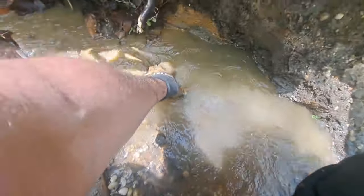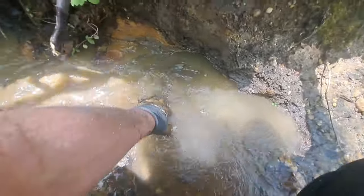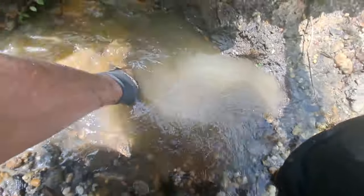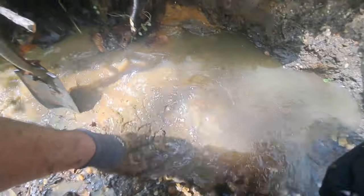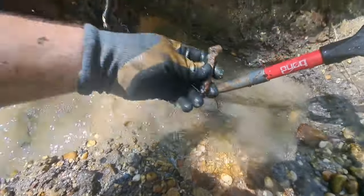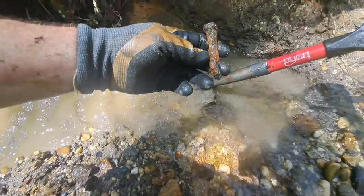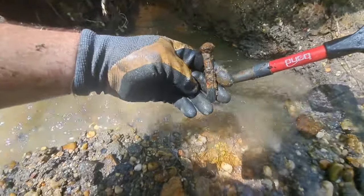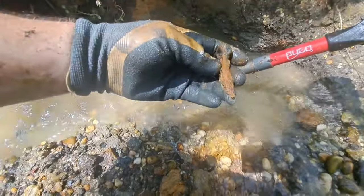This place has been off limits for how many years, and finding this stuff here is pretty awesome. This stuff has been buried for a really long time. Found some more pieces here. Here's a nail — a really, really old nail.